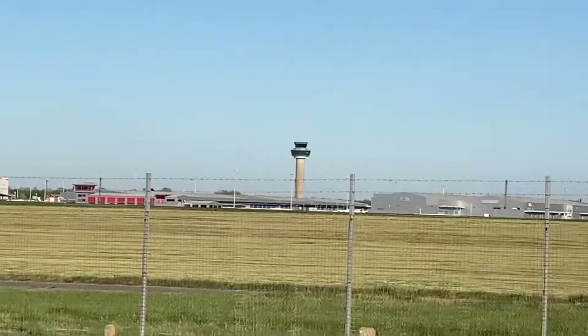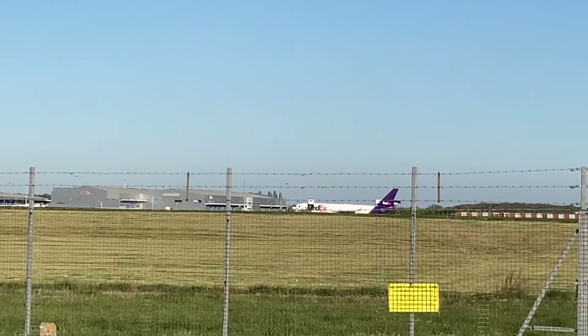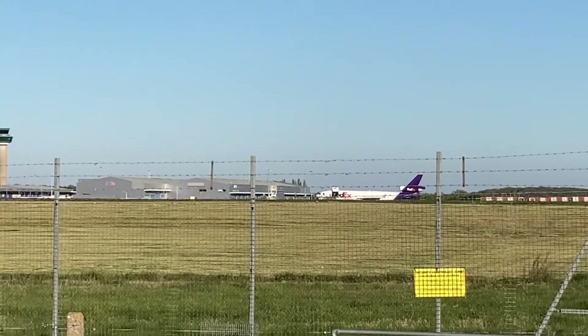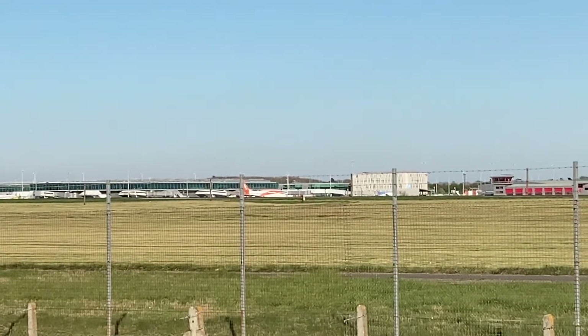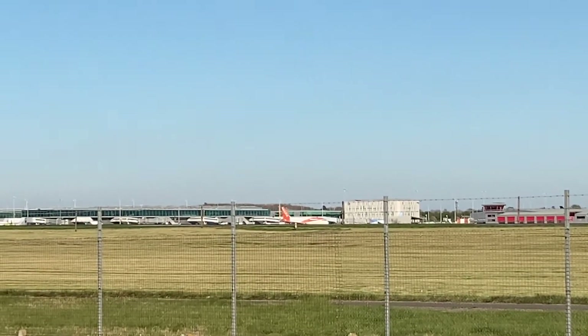Over here we've got a FedEx — I don't know if it's getting loaded or unloaded. Wait, it's getting loaded, and it's going to Frankfurt. Just come over here — it's an EDT. It's taxiing into the runway so it might be taking off.